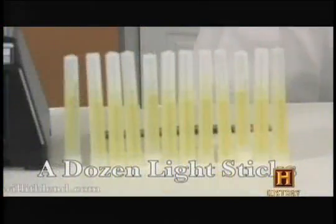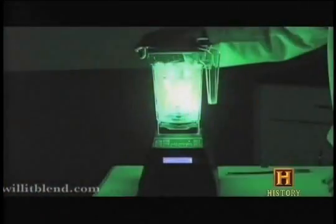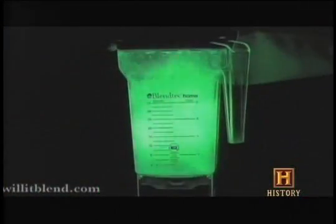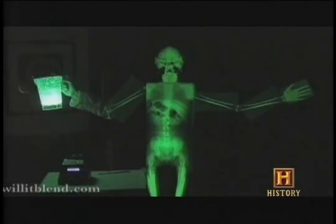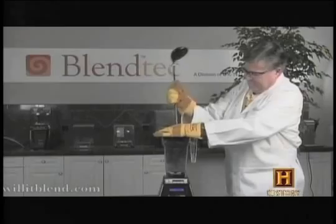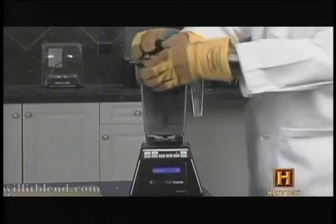A dozen light sticks. Don't drink this. The Will It Blend short films went a long way toward proving the claim: world's strongest home blender.